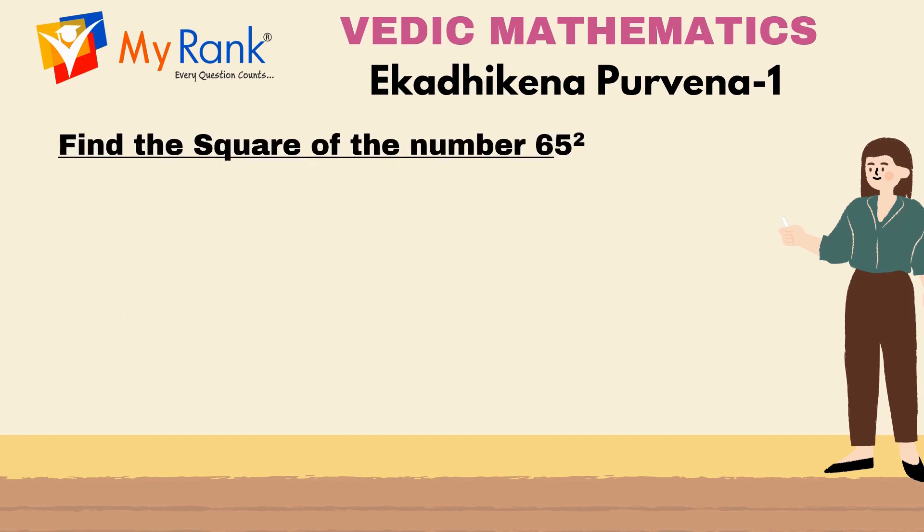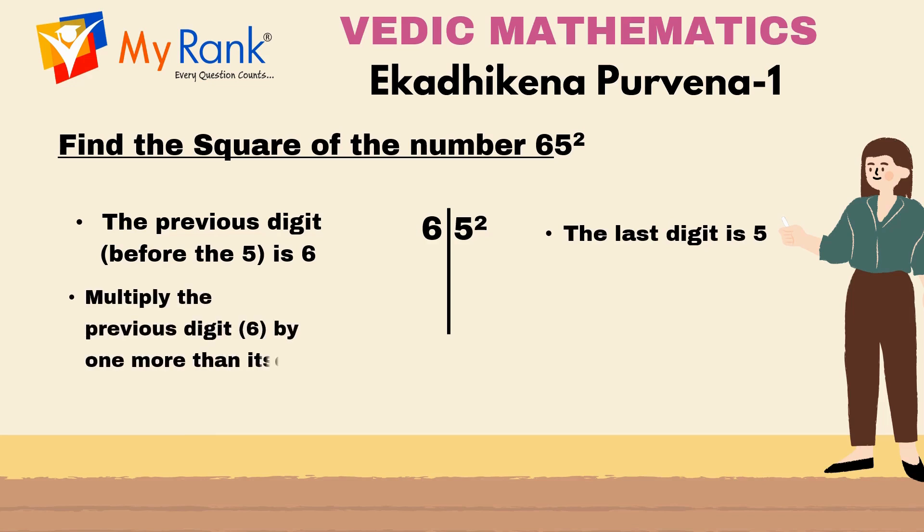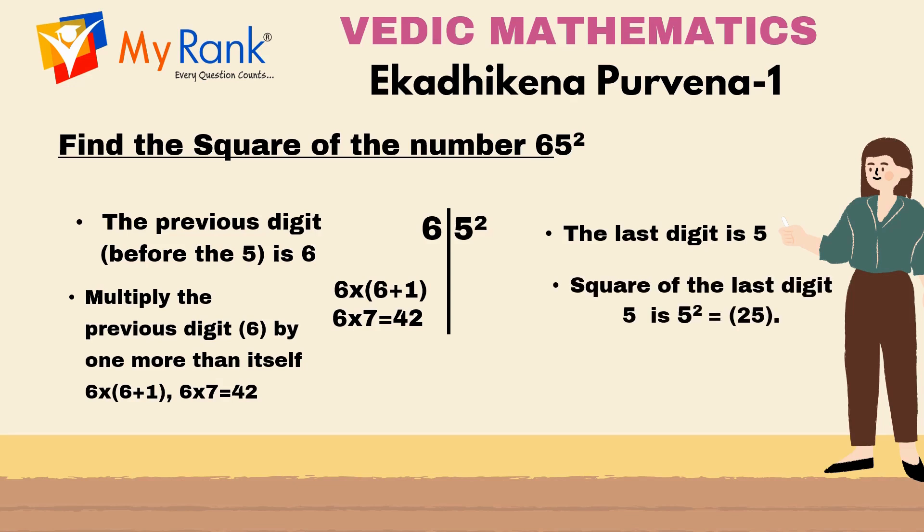Now let us look into Example 2: finding the square of the number 65, where the last digit is 5 and the previous digit is 6. According to Ekadikena Purvena Sutra, one more than the previous one — 6 + 1 = 7. Now multiply the previous digit 6 with 7: 6 x 7 = 42. The right hand side of the result is 5² = 25. Combining both sides gives us 4225. Therefore, 65² = 4225.